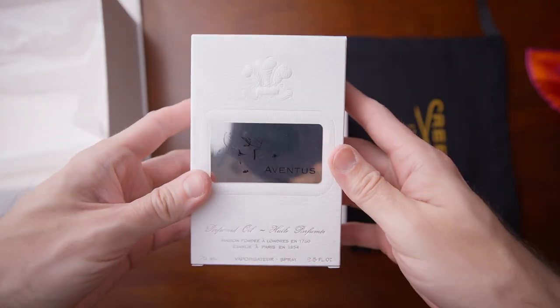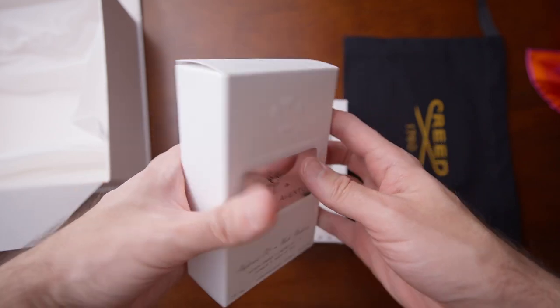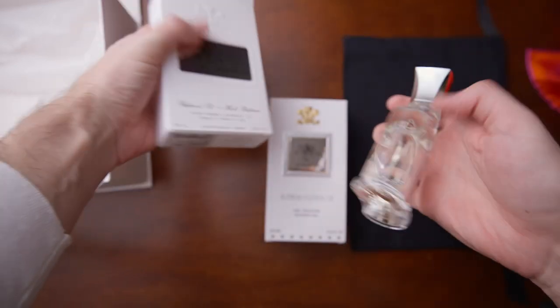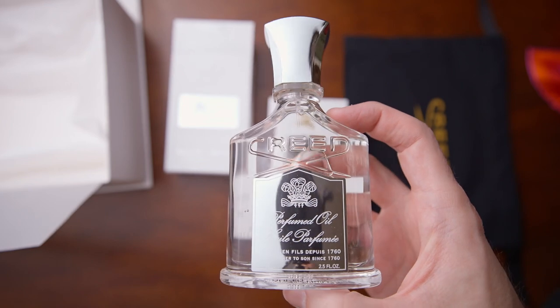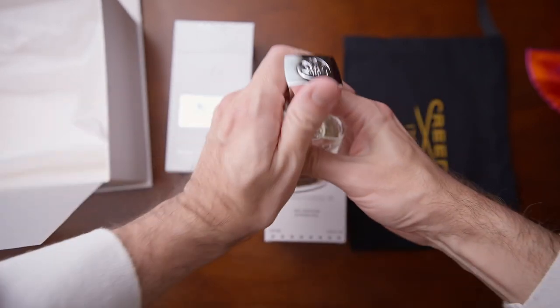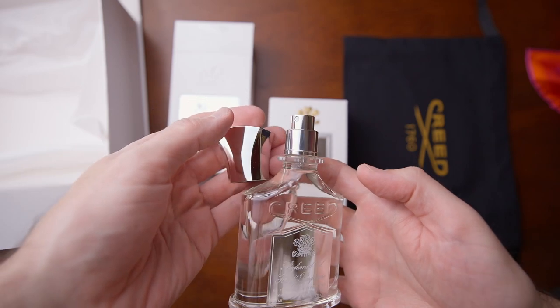I've already tried the perfume oil and it definitely smells like Aventus. Though I would love to see Creed come out with something new, I think this is still pretty cool. It didn't really last any longer than the regular Creed Aventus, which is kind of a shame. Interestingly, it has a full sprayer — it's not just a dab of oil; you actually spray the oil on your skin.